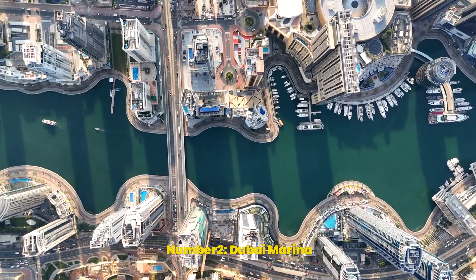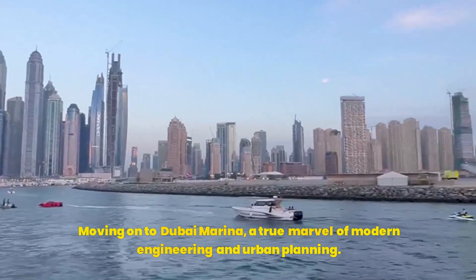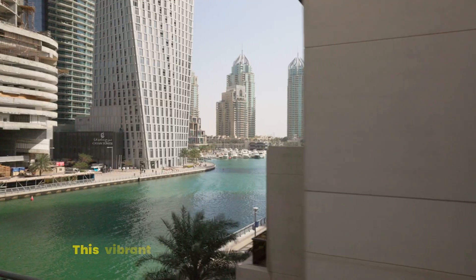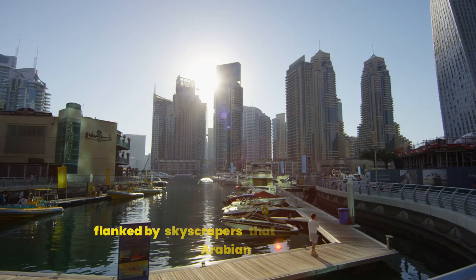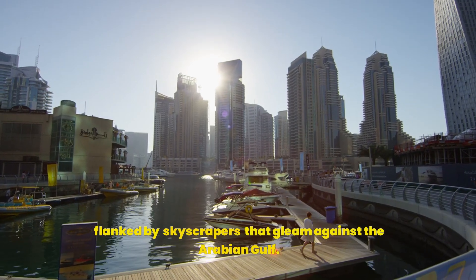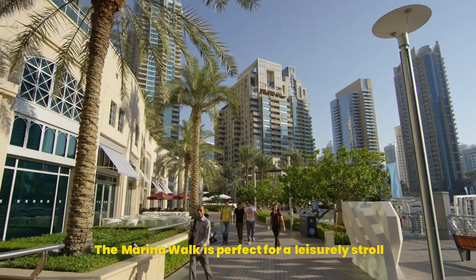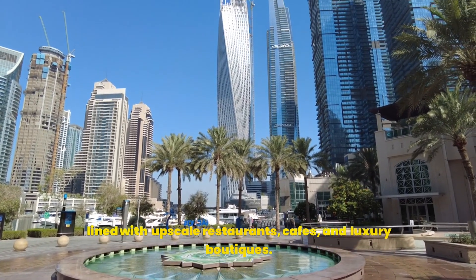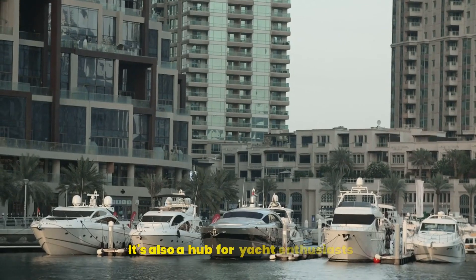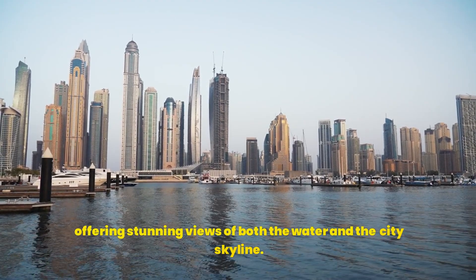Number 2: Dubai Marina. Moving on to Dubai Marina, a true marvel of modern engineering and urban planning. This vibrant district is built around a man-made canal, flanked by skyscrapers that gleam against the Arabian Gulf. The marina walk is perfect for a leisurely stroll, lined with upscale restaurants, cafes, and luxury boutiques. It's also a hub for yacht enthusiasts, offering stunning views of both the water and the city skyline.